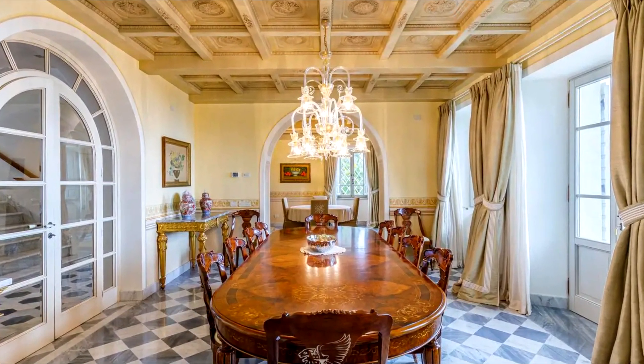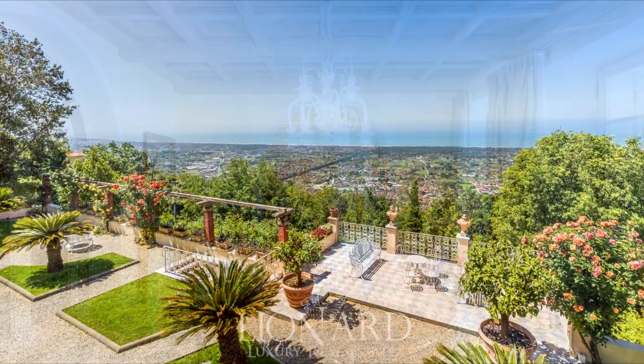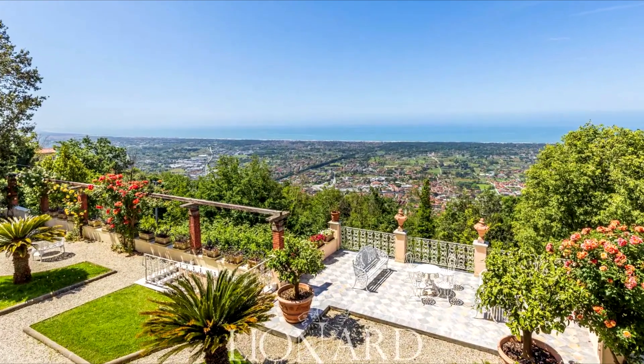The main house, spanning three floors, provides a panoramic sea view from every window of its grand façade.